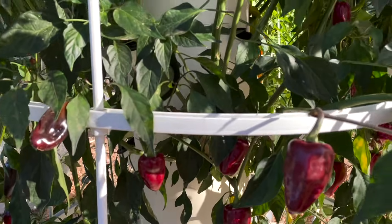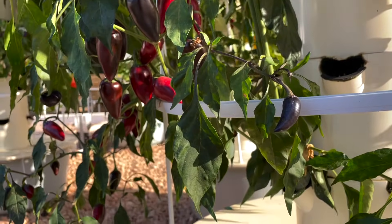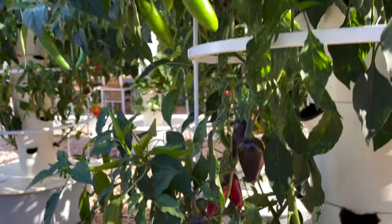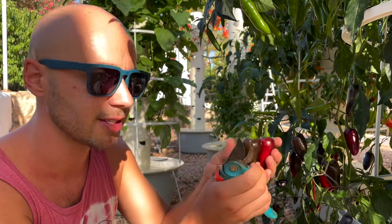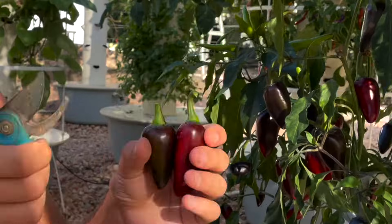Purple jalapeños are perfect for smoking and grilling — you can even make a chipotle sauce with them or any of your favorite Mexican spicy sauces. A great one to grow!